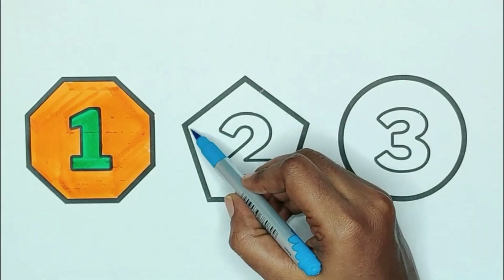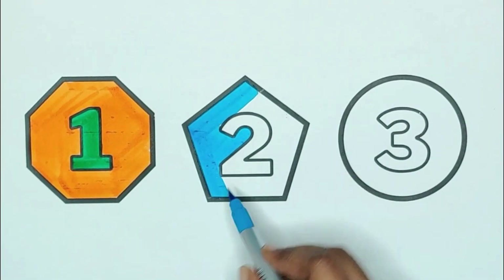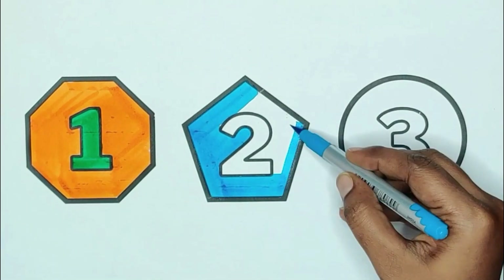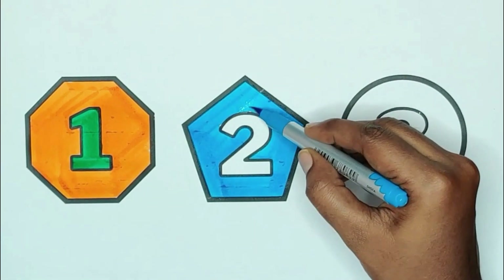Blue color, pentagon. The shape is pentagon. Blue color, pentagon.